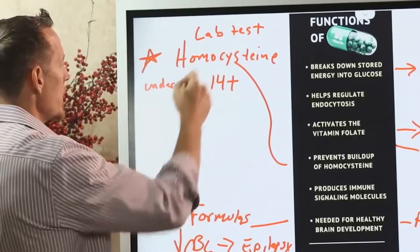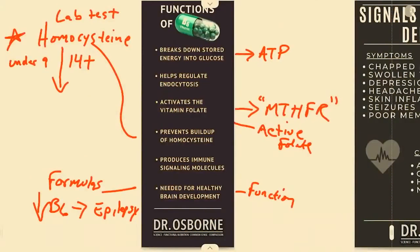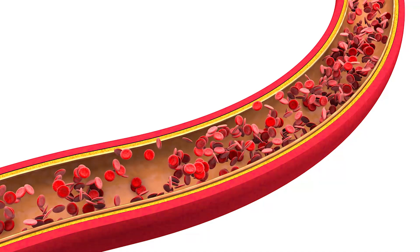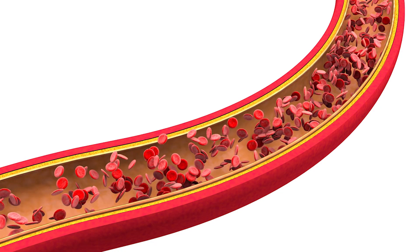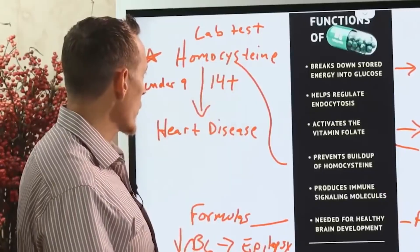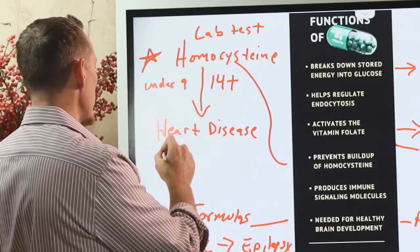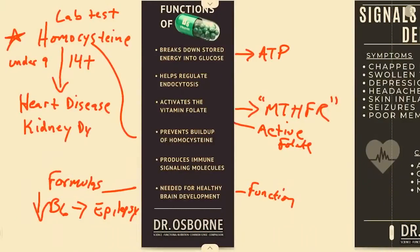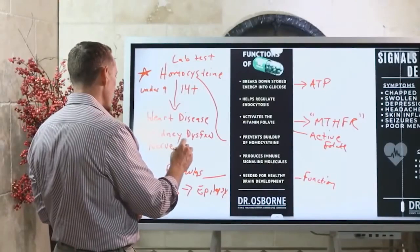Homocysteine has to be metabolized and broken down because it is a toxic chemical linked to heart disease and arterial clogging. A lot of doctors demonize cholesterol, but actually homocysteine is what damages the vascular wall, creating inflammation that subsequently leads to cholesterol forming plaque. Without homocysteine damaging the wall, cholesterol wouldn't be a risk factor. Homocysteine also contributes to kidney dysfunction and neurological nerve damage, and is linked to cancer.